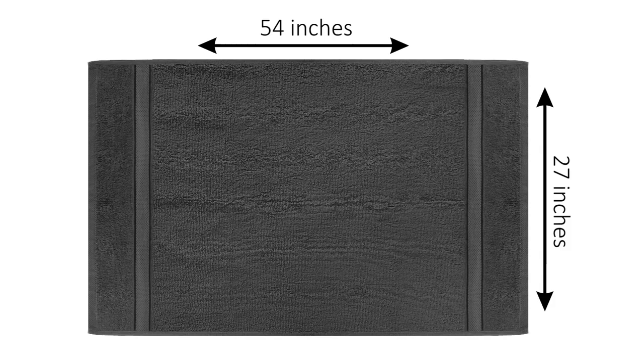Generously sized at 54 inches by 27 inches, the bath towel provides optimal coverage, absorbency, and versatility.